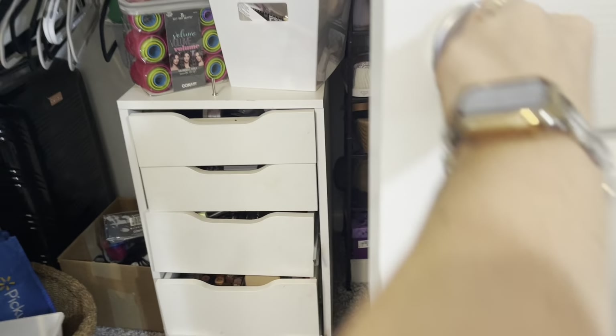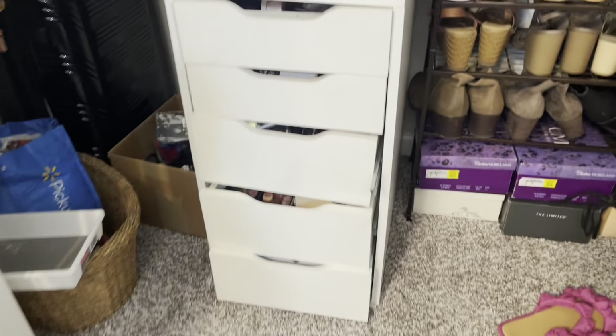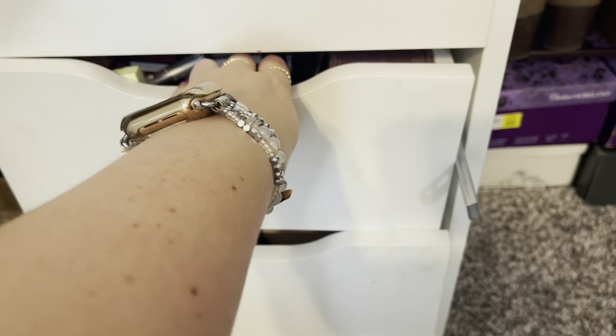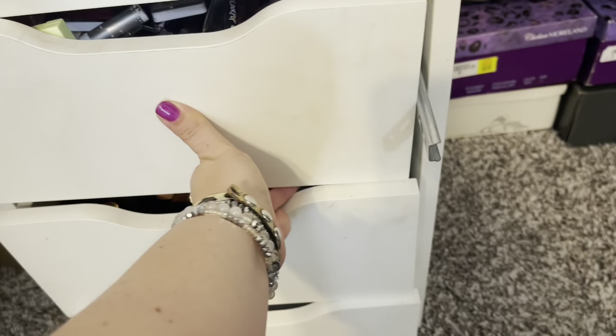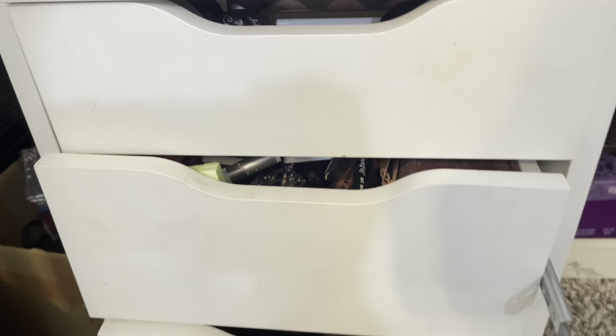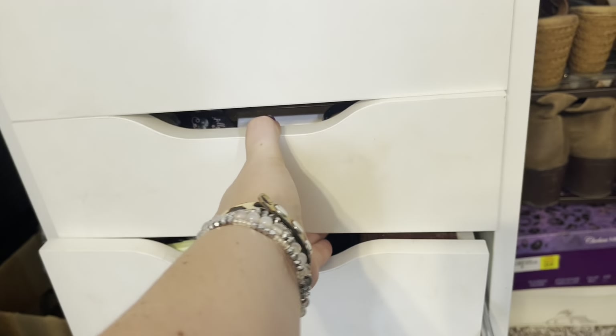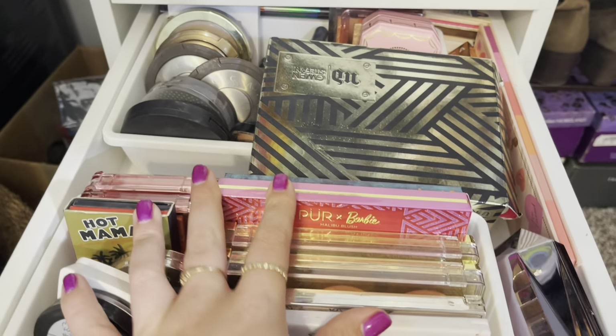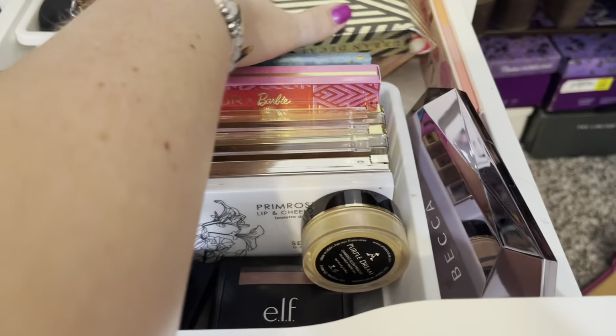Okay, so this is where my makeup is actually stored. It's like broken — my drawer set is broken. I've had it for probably at least five years and it's also just completely full. So I really just want to go through and quickly edit what I know I'm not using.